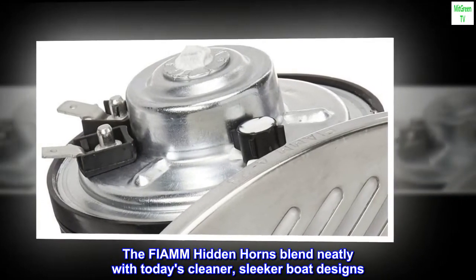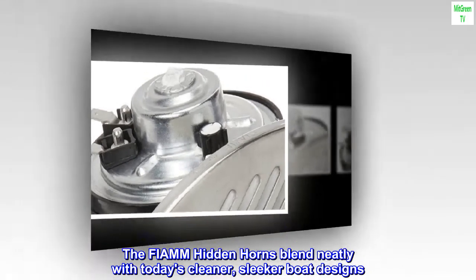The FIAMM Hidden Horns blend neatly with today's cleaner, sleeker boat designs.